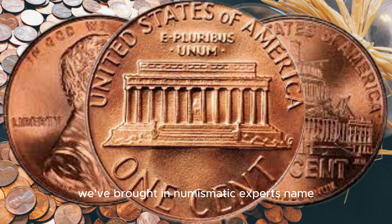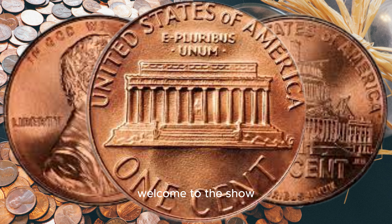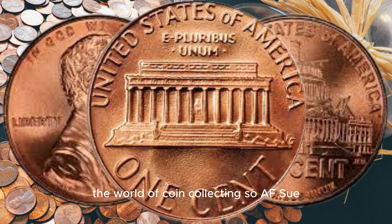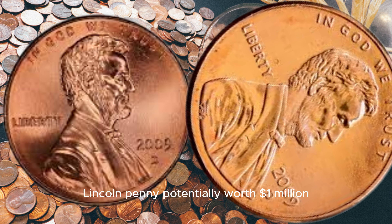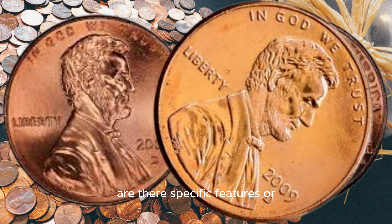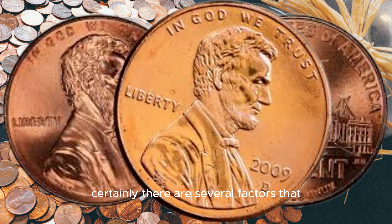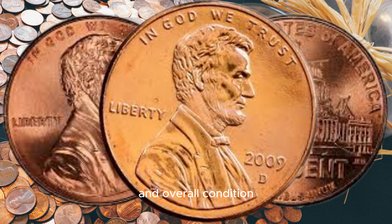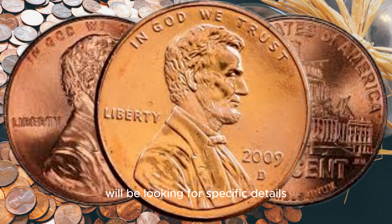To shed light on this topic, we've brought in a renowned coin expert with years of experience in the field. Welcome to the show. It's always exciting to discuss potential hidden treasures within the world of coin collecting. Can you tell our viewers what makes the 2009 D Lincoln penny potentially worth a million dollars? Are there specific features or errors that collectors should be on the lookout for? Certainly — there are several factors that can contribute to the rarity and value of a coin, including minting errors, die varieties, and overall condition. In the case of the 2009 D Lincoln penny, we'll be looking for specific details.